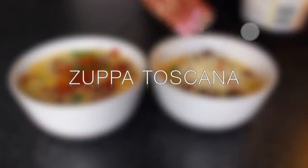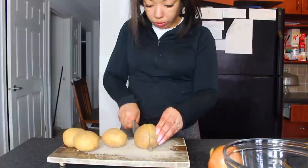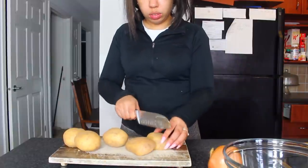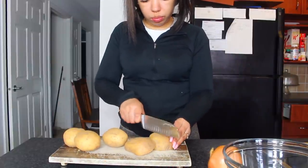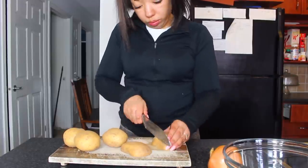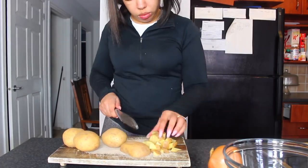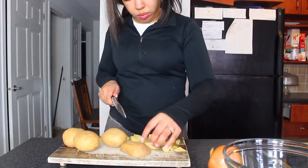We're starting off with a bang with this Olive Garden inspired Zuppa Toscana, or Tuscan soup. This recipe is a little less on the healthy side, but it's still way healthier than going out to eat. I'll show you how you can recreate this and even make it slightly healthier too. I usually do a recipe like this once a week just to indulge a little while still not being too unhealthy.